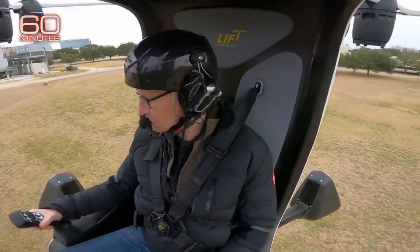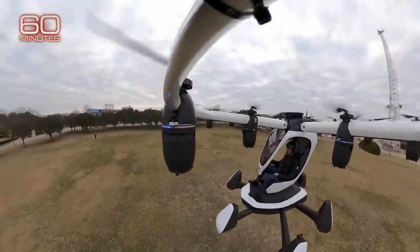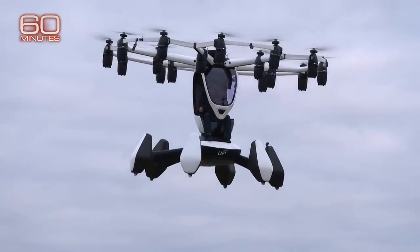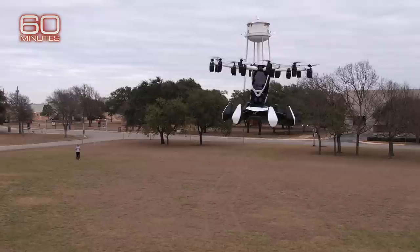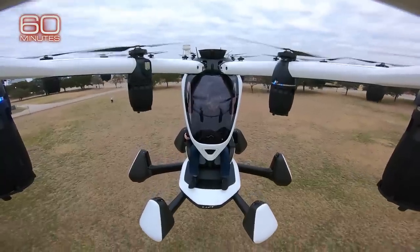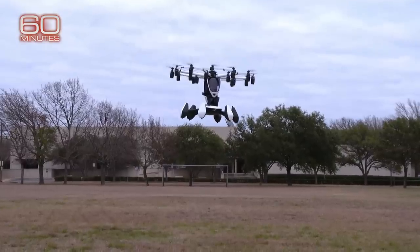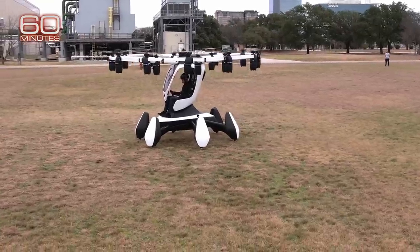HEXA is still in its testing phase, so I had to stay close to Chief Pilot Jace McCown and his ground crew. They say it's flown up to 90 feet in the air and 45 miles per hour. The batteries last up to 15 minutes. To land, I maneuvered HEXA into position, pressed a button, and the computers did the rest.